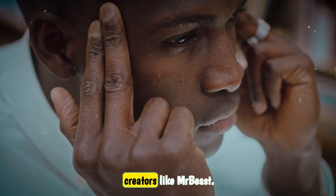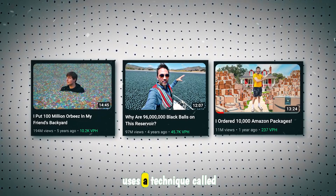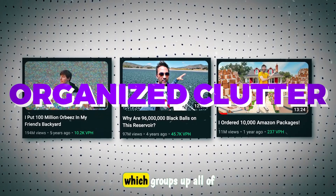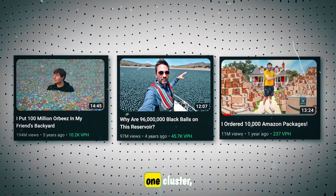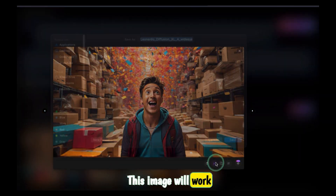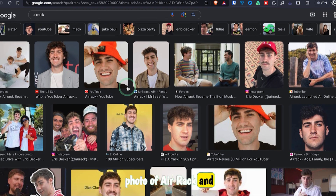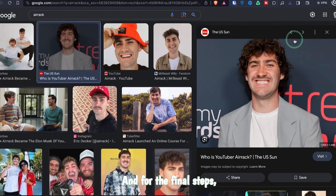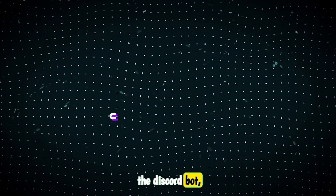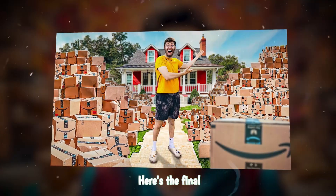To overcome these problems, creators like MrBeast, Veritasium, and Air Rack use a technique called organized clutter, which groups all of the objects into one cluster, making it easier to see and understand. This image will work. For the face swap, let's find a handsome photo of Air Rack and take a screenshot. For the final steps, I'll face swap with the Discord bot, upscale the image, and then edit on Canva. Here's the final thumbnail.